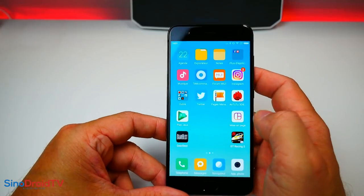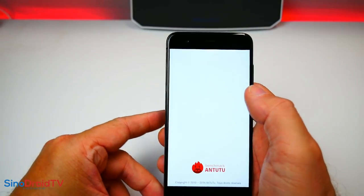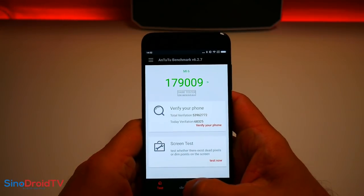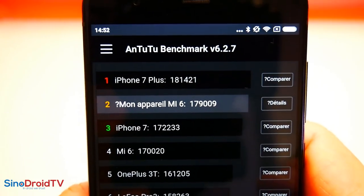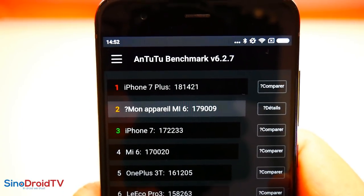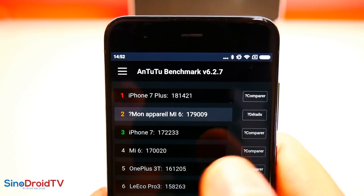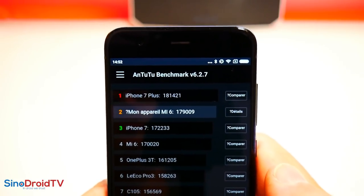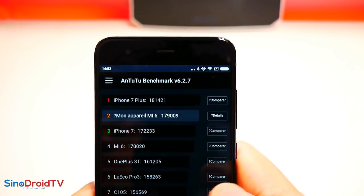Je vous propose de regarder les résultats des benchmarks sur ce Xiaomi Mi6. Antutu, Snapdragon 835, un résultat de 179 000 points. On est vraiment très très haut. Nous sommes en deuxième position, en dessous de l'iPhone 7 Plus et au-dessus de l'iPhone 7. Un Mi6 ici à 170 000, le mien à 179 000. Le OnePlus 3T est à 161 000 avec le Snapdragon 821 — on a donc gagné 18 000 points entre le Snapdragon 821 et le Snapdragon 835.